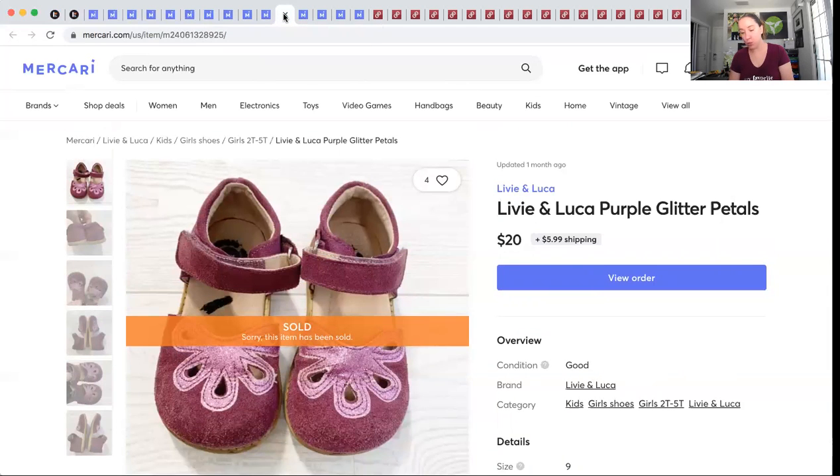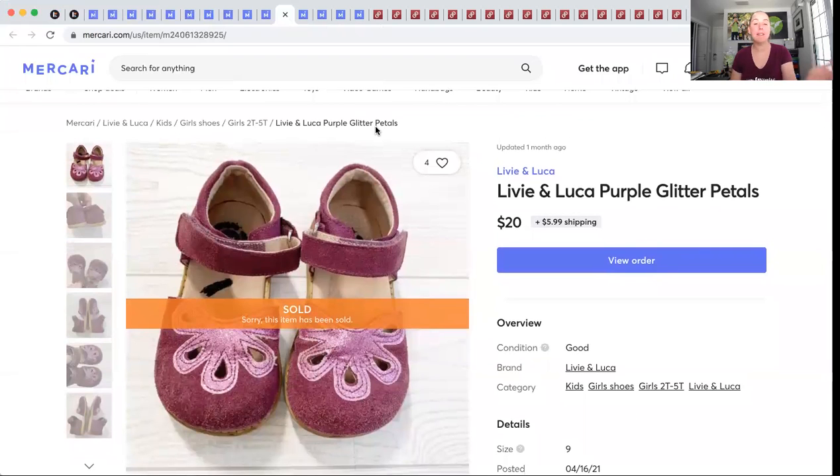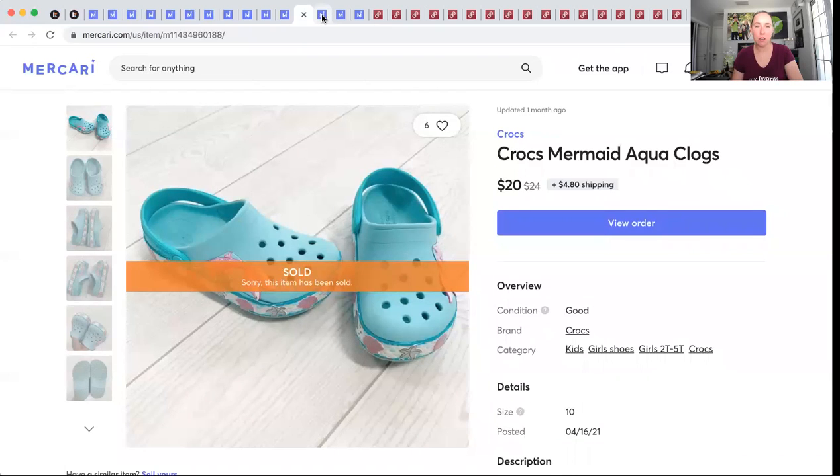Livia and Luca — another brand to pick up. These I picked up specifically to sell because they were a size my daughter had grown out of. I paid $3.99 for them at Once Upon a Child, which is a local kids consignment store — sort of like Plato's Closet for kids. They sold for $20 and I made $13.13. Great brand to pick up. Some more Crocs — same thing: teeny baby, kids, adults, they will sell. Another personal item. These sold for $20 and I made $17.12.